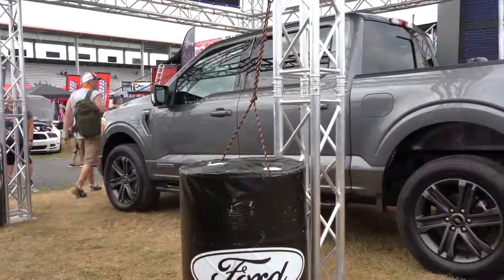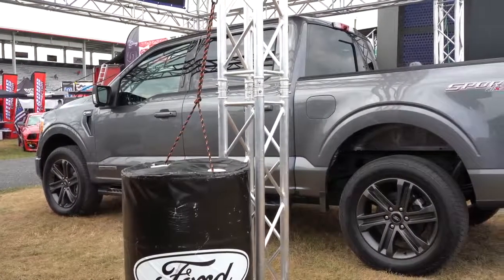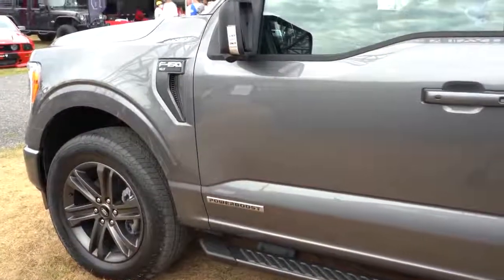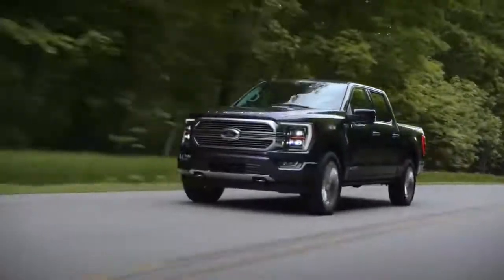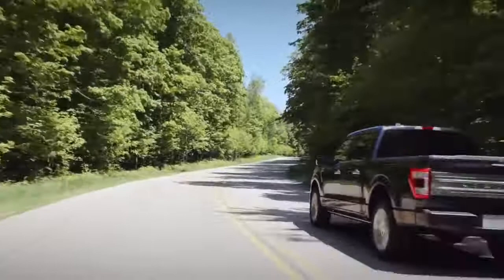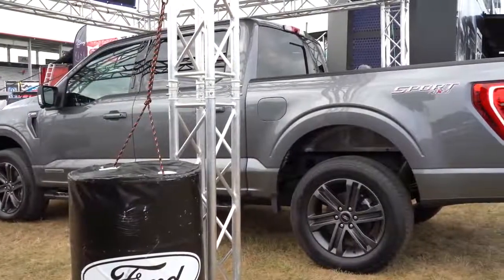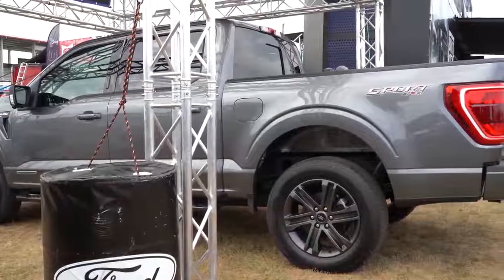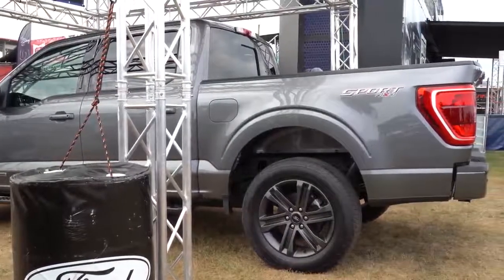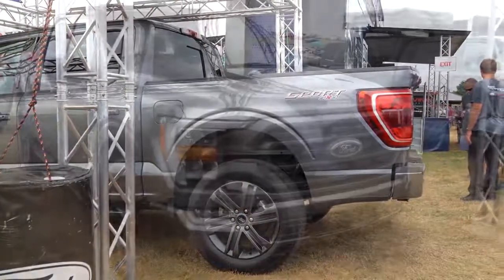The new engine on this particular F-150 is the 3.5-liter twin-turbo V6 hybrid, dubbed PowerBoost. It is essentially the 3.5-liter EcoBoost V6 with the addition of a 47-horsepower electric motor. Ford claims it will deliver best-in-class horsepower and torque, with over 700 miles of range before you have to fill up again — which is absolutely wonderful.